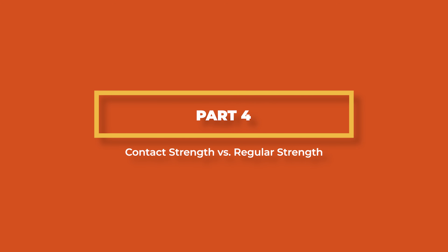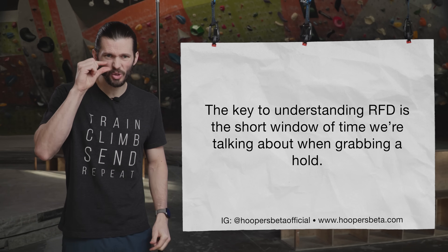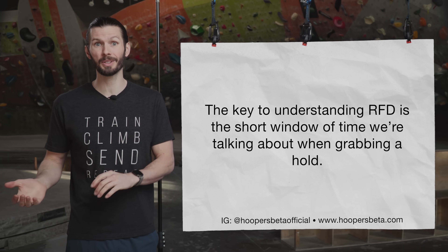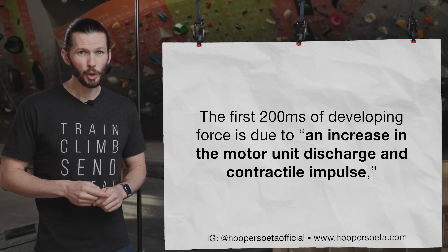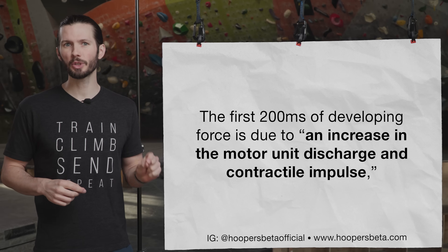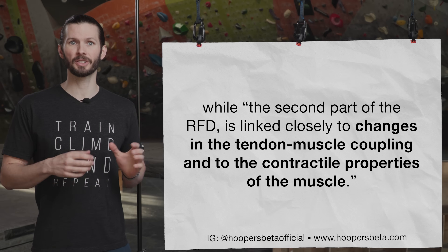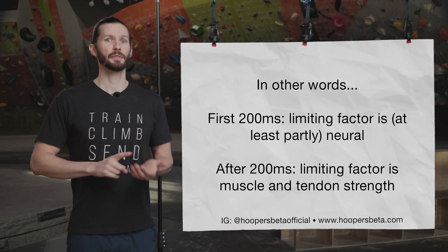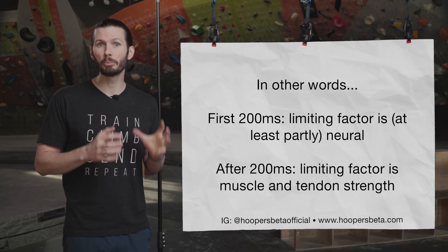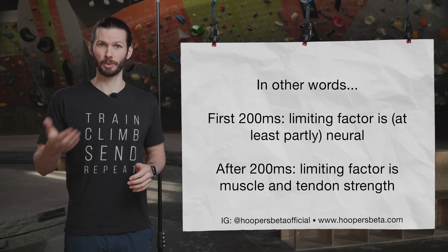But how is RFD different from regular old finger strength? The key is to realize how short of a time frame we're talking about, because the way our bodies produce and modulate force is more nuanced than you might think. The first 200 milliseconds of developing force is due to an increase in motor unit discharge and contractile impulse, while the second part of RFD is linked to changes in tendon-muscle coupling and the contractile properties of the muscle. Basically, in the first 200 milliseconds of engagement your strength is mostly limited by neural factors. After 200 milliseconds, the limiting factor is the actual strength of the tendons and muscles.